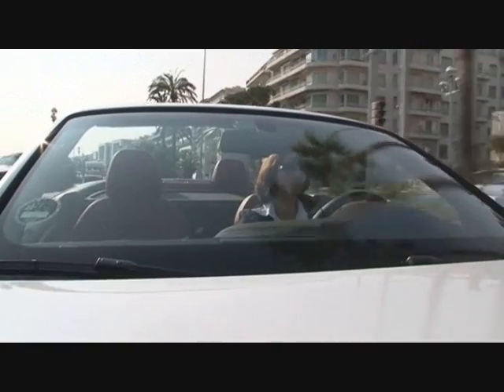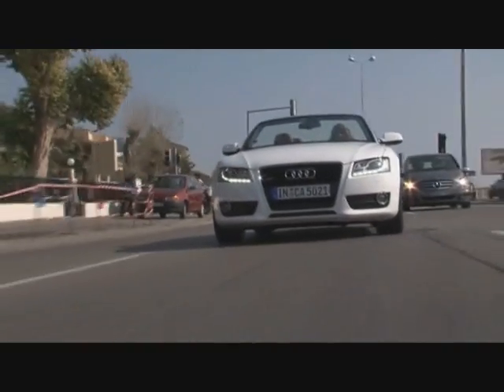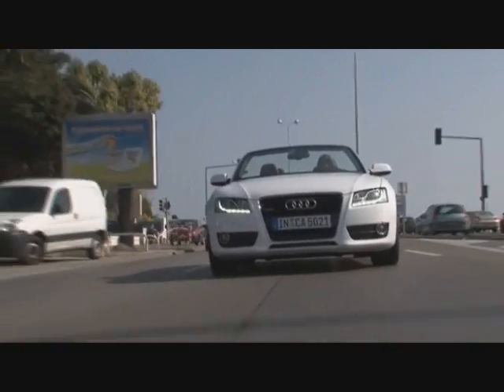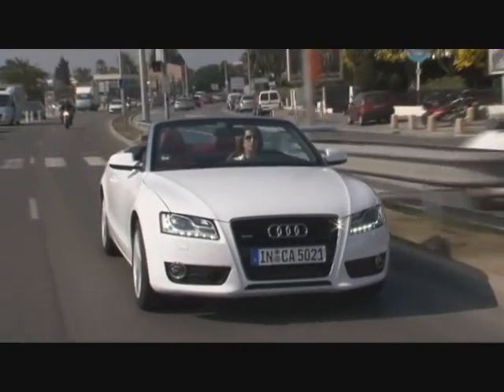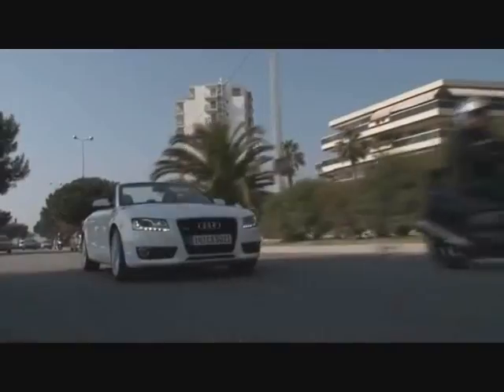The A5 Cabriolet introduces a new strategy for convertible cars from Ingolstadt. Up to now, Audi's mid-size convertible was based on the A4, which has been discontinued. With the new A5 Cabriolet, Audi puts the focus on emotion and everyday usability to extend its target group.